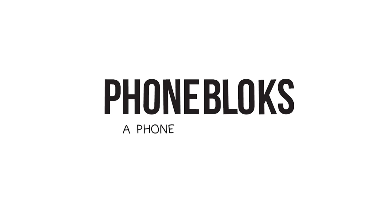Please visit phonebloks.com to raise your voice and spread the word. Phonebloks — a phone worth keeping.